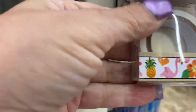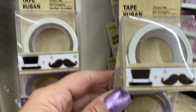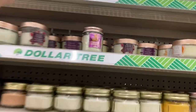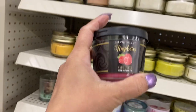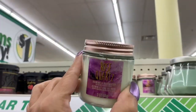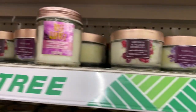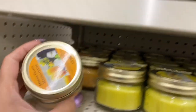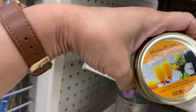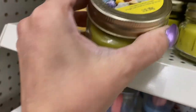Over here we have some washi tape. This one is the flamingo design, and there's one with the crayon — we've seen those. There's one that says 'Raspberry Gelato,' and this one says 'Rose Quartz.' They have violet and rose core up higher. This one says 'Mimosa Frappe' and this one says 'Limoncello.'